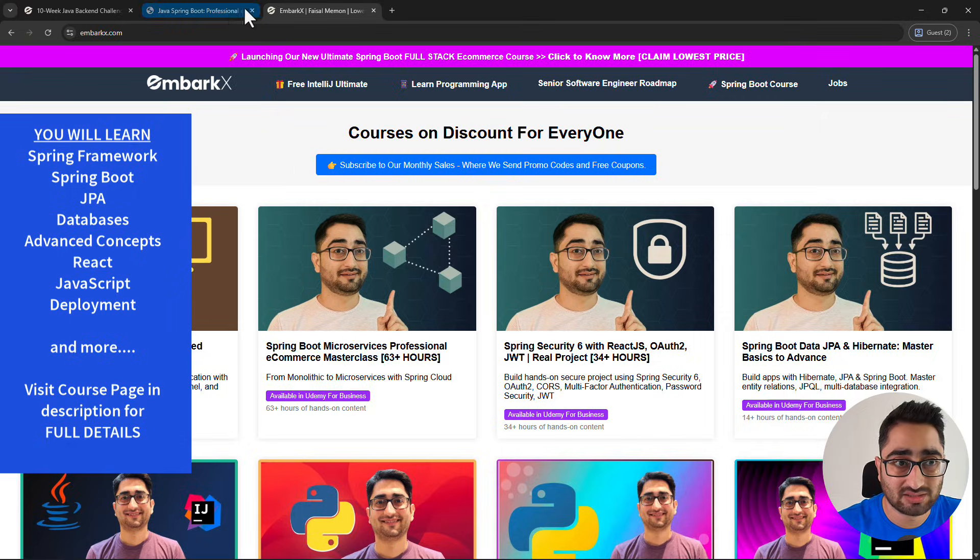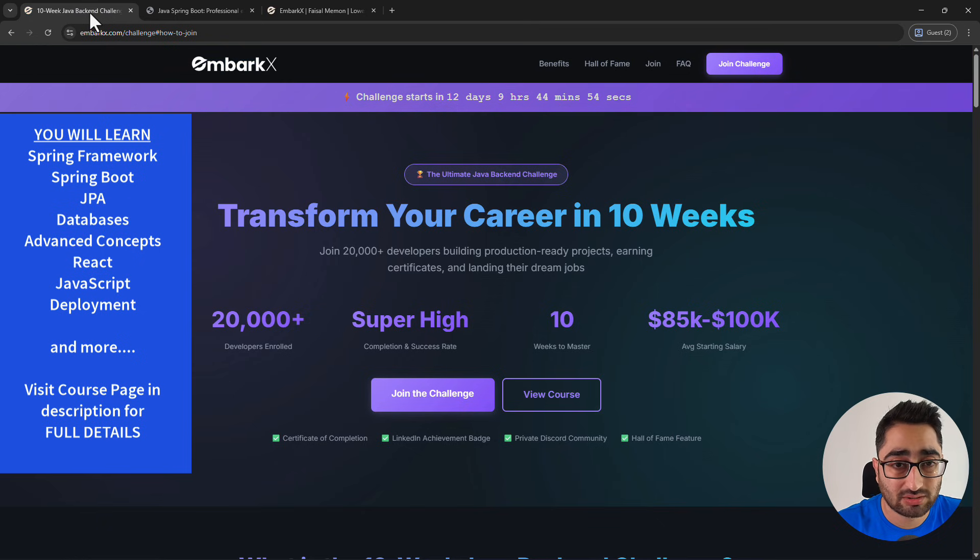The sale does not last very long — people who follow me know this. It's an opportunity that will last for a few days, like three to four days, and it's your chance to get our courses for the lowest possible price.